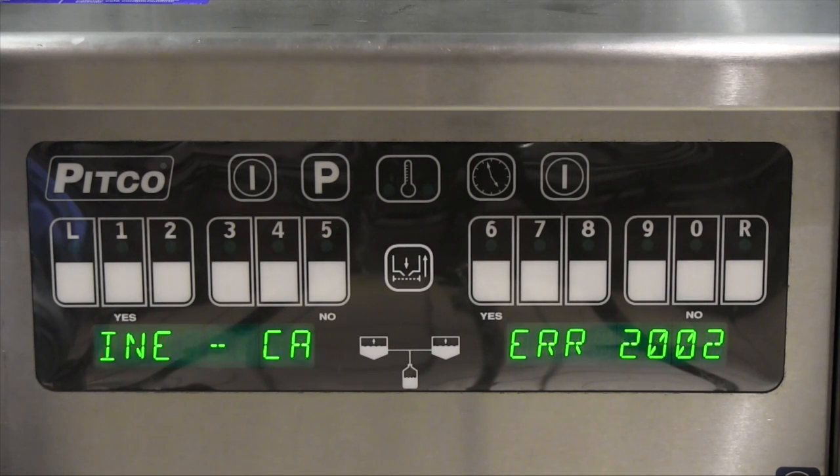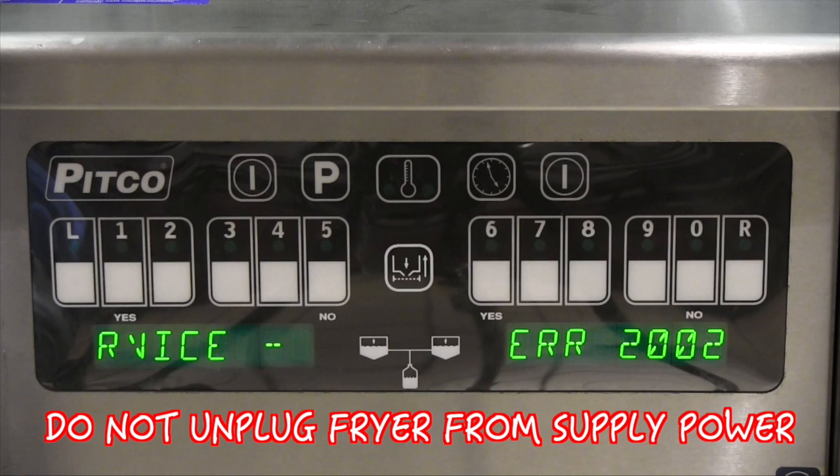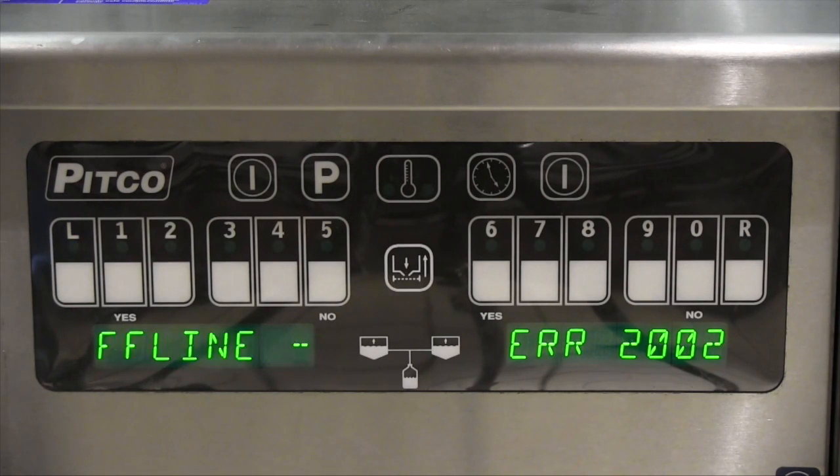If the 'Call for Service' message is scrolling on your controller, do not unplug the fryer from the supply power. Contact Pitco and/or a Pitco authorized service provider for assistance. If you have a multiple fryer system, the other fryers should not be affected by this individual fryer shutdown.